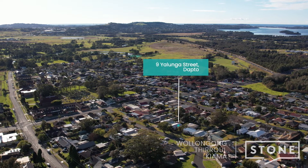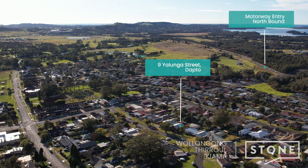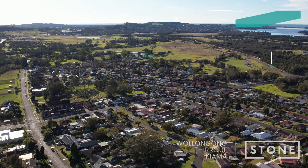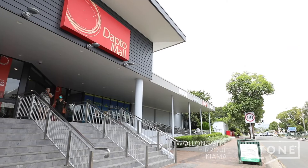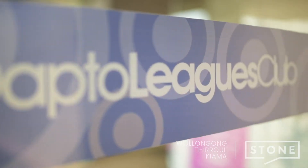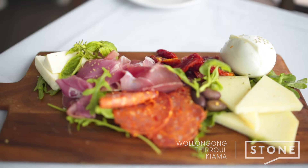Set just around the corner from the motorway entry northbound, commuters will have ease of access to both Wollongong and further north to Sydney. Situated within easy reach of the conveniences of Dapto, you will enjoy access to the mall, the Dapto Leagues Club, and a number of popular eateries.